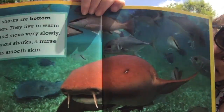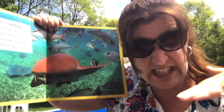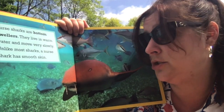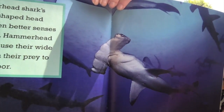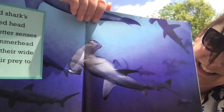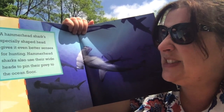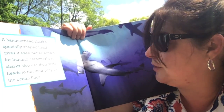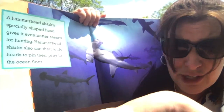Look at this one — see that shark? That's called a nurse shark. Nurse sharks are bottom dwellers, meaning they stay at the bottom of the ocean, down by where the sand is. They live in warm water and move slowly. Unlike most sharks, a nurse shark has smooth skin — so this one doesn't have the sandpaper skin. That's called a hammerhead — look, because its head looks like a hammer, which is a great name for it. A hammerhead shark's specially shaped head gives it even better senses for hunting, and hammerhead sharks can also use their wide heads to pin their prey to the ocean floor.